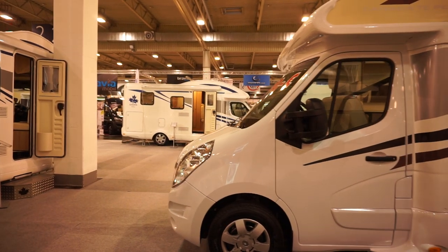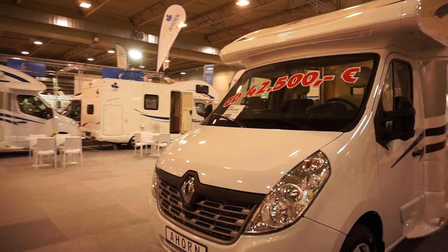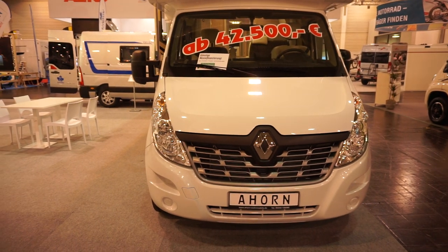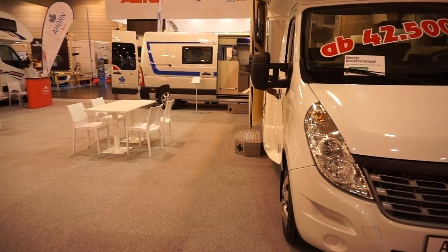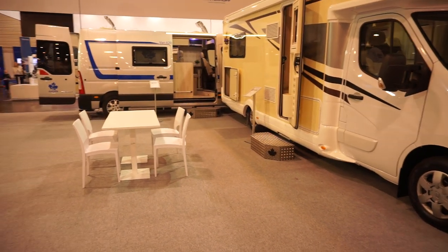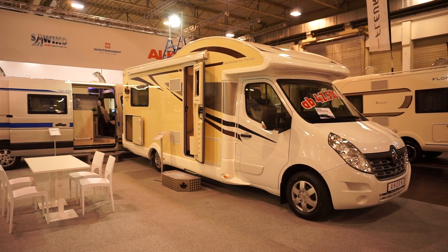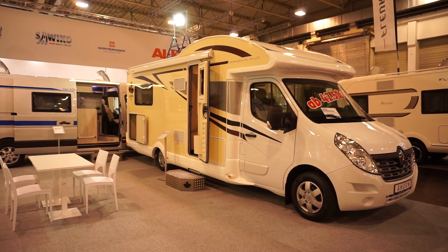So as you can see, there are plenty more vans here which have been filmed, and you can see those on my YouTube channel. I haven't got any information on my website, Motorhome Full Time, on this one — I do know that. But you can see plenty of other films I've done on YouTube, should you be so interested. There we have it — the Ahorn Canada TE Plus.